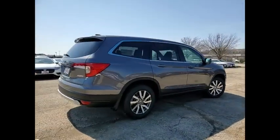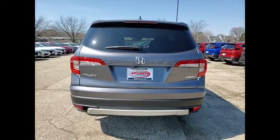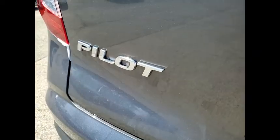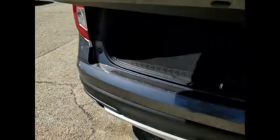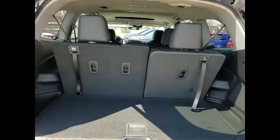Here are some of this vehicle's great options: tire pressure monitor, blind spot monitor, all-wheel drive, heated mirrors, aluminum wheels, rear spoiler, remote engine start, power lift gate, brake assist, traction control. Drive away with a great deal on this vehicle.